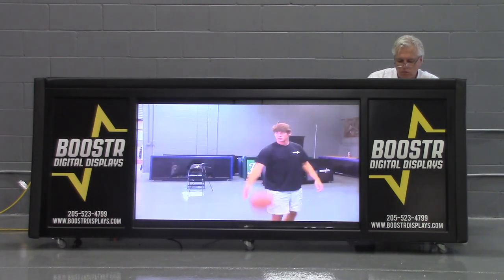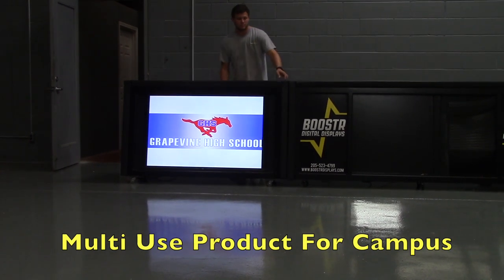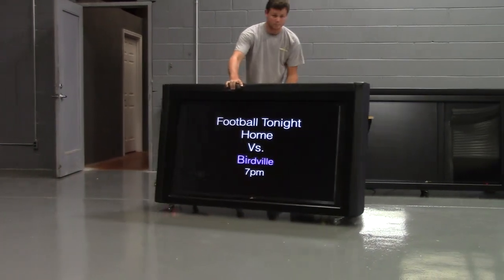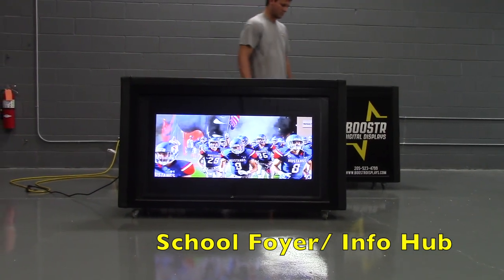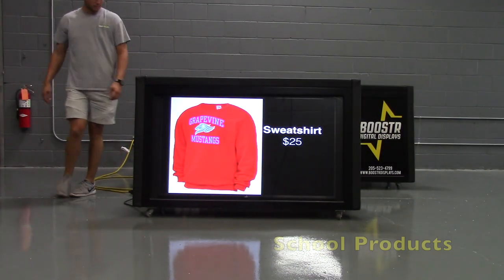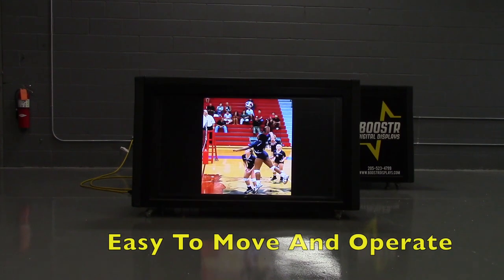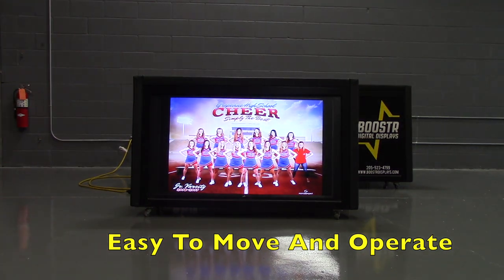As Booster has grown across the country, one of the things that we have learned is that Booster is a multi-use product for every aspect of your campus. If you're looking for additional funding to buy a table, your principal is a good place to start. The principal can use it in the school foyer as an info hub, in the library, at open house. They can promote student of the week, teacher of the week, school products, positive messages, and school functions. It's easy to move, easy to use, and easy to raise money in any aspect of the school.